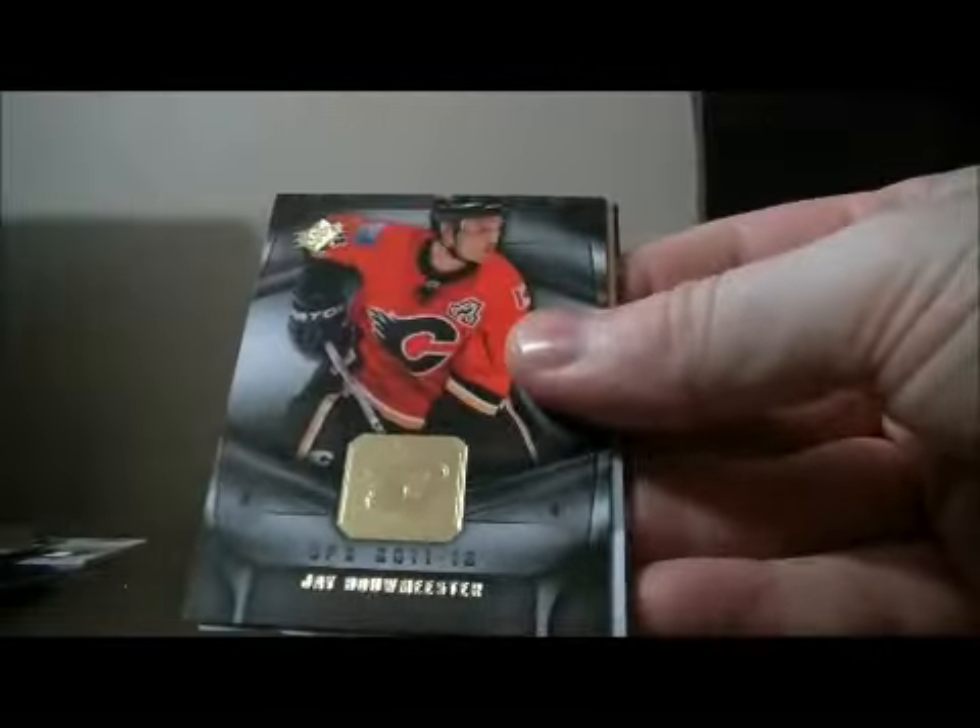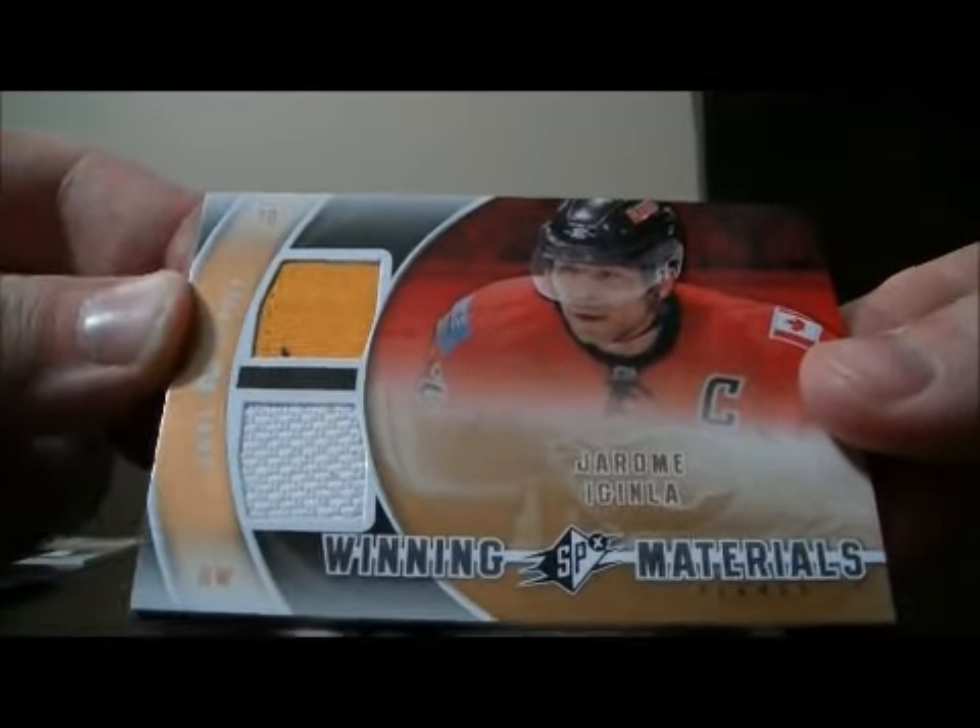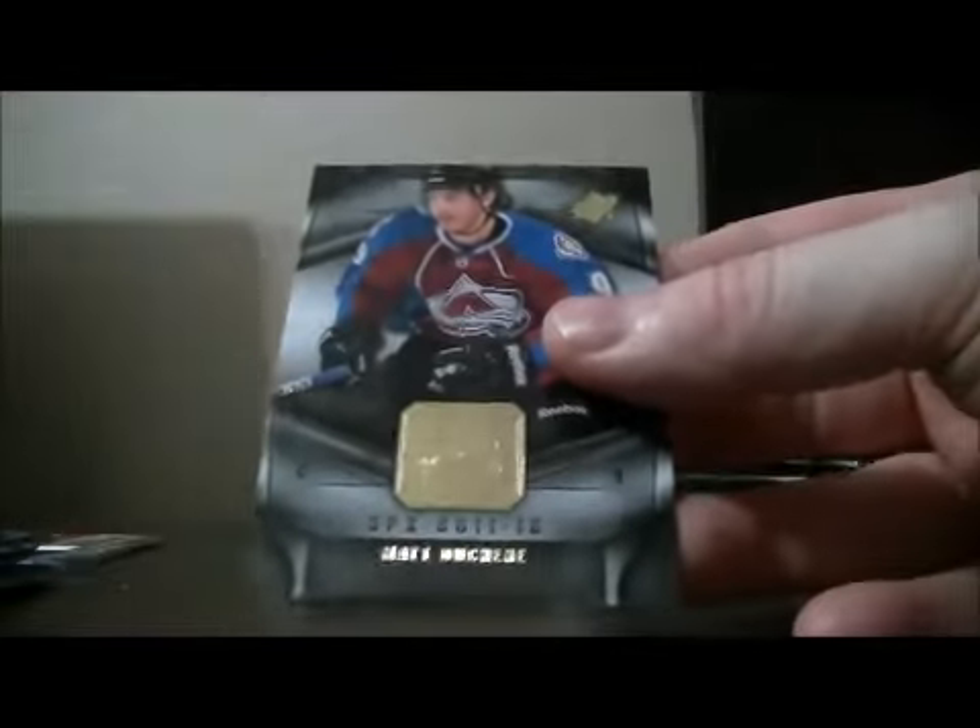Pack six: base and base. We have a winning materials dual jersey card for the Flames of Jerome Iginla. Base and base. Nice.